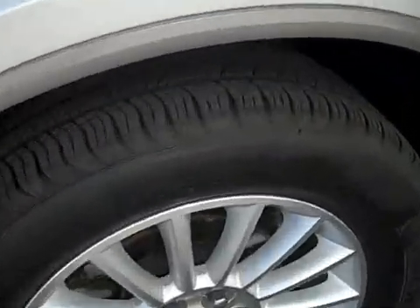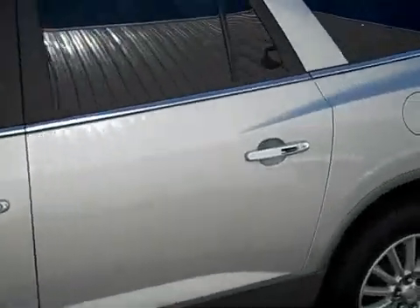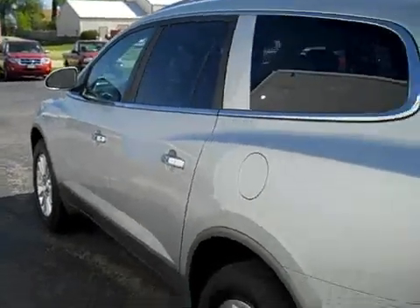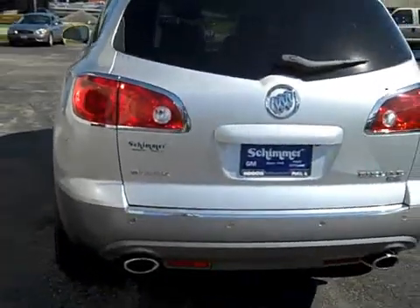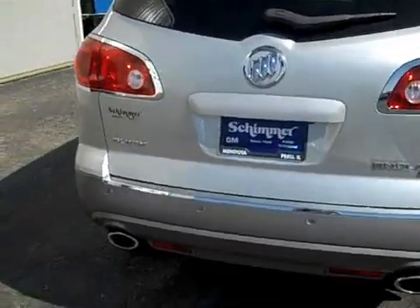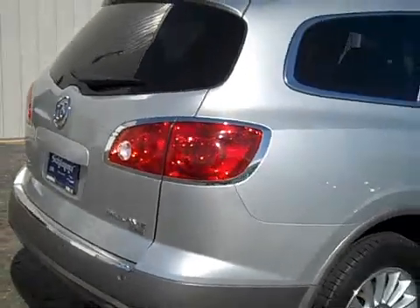It has very nice Michelin tires — you can see the tread life is still very good on them — nice aluminum wheels, four wheel disc brakes, a very clean body with very few scratches, nice dual exhaust, backup sensors, and a backup camera as well.